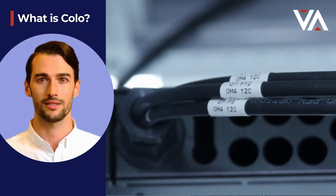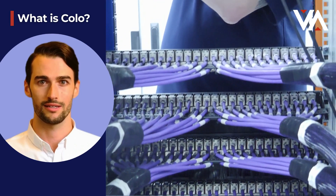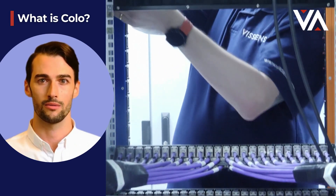Co-lo, or co-location, is the term given to a data centre facility. It's a site designed meticulously to ensure continuous uptimes of almost 100%.